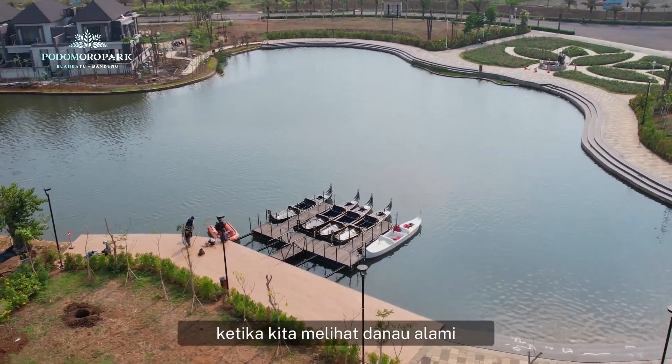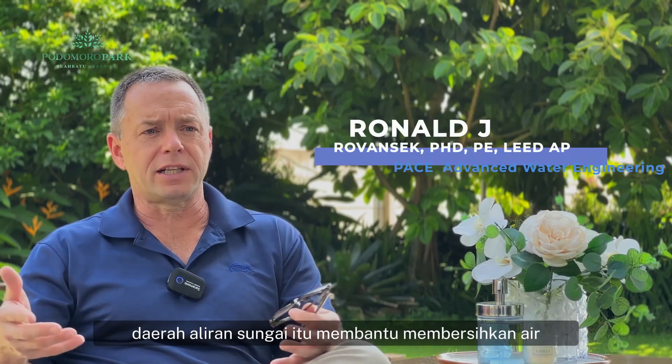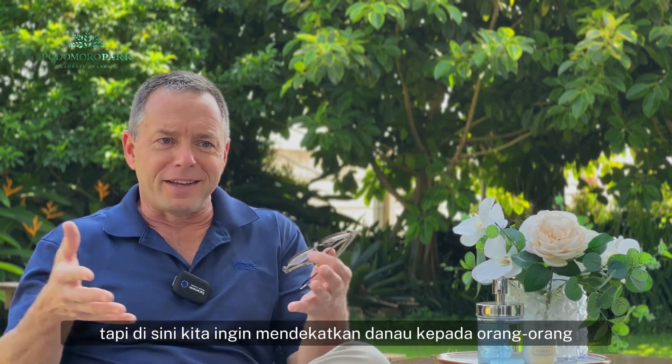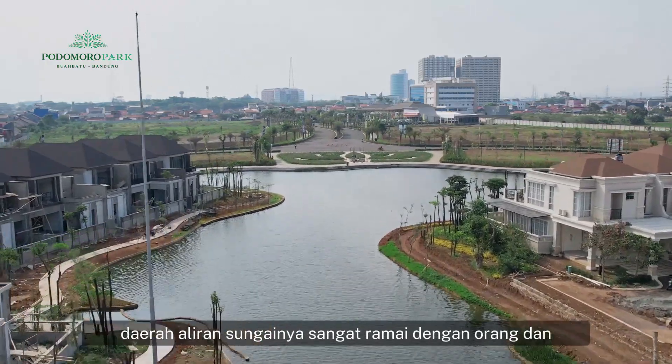When we look at a natural lake, it has a big watershed that brings water to the lake. That watershed helps clean the water, remove pollutants, and filter things like that, so we have clean water in the lake. But here we want to bring the lake close to people, so the watershed is smaller and very busy with people.